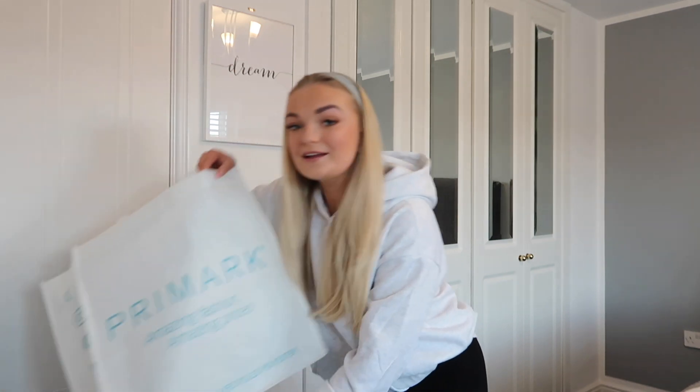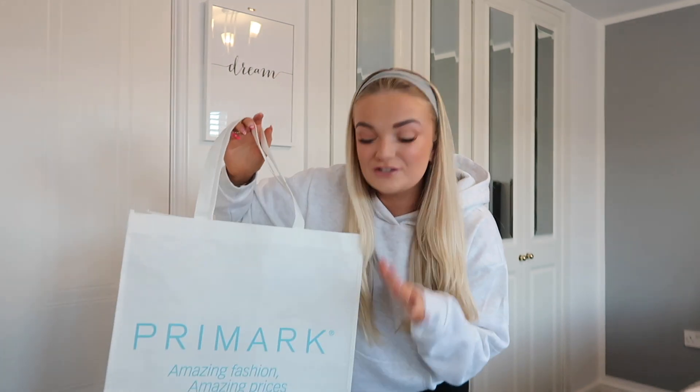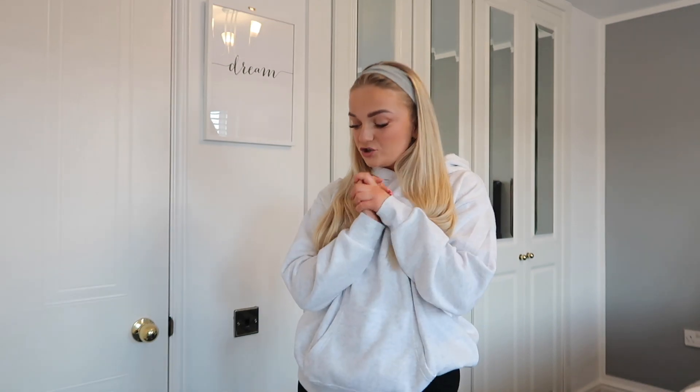I literally have a huge bag of Primark stuff. I actually picked up one of the little reusable bags — these are a game changer because the amount of times I leave Primark and the bag rips and everything's falling out. If you're new here, every single month I do a little series on my channel where we have a new-in come-shop-with-me in Primark to show you everything that's new, and then we also do a huge Primark try-on haul of all the bits I picked up.